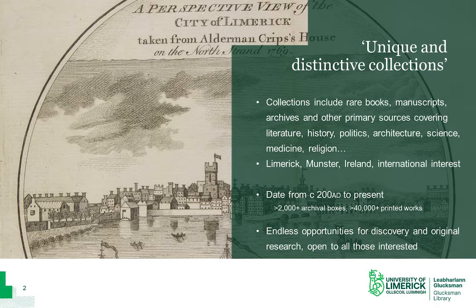These collections support teaching and learning at UL in a number of ways. Students come and access the material generally as part of their coursework, or they can undertake a more focused study for FYPs, MAs, PhDs and beyond. We also support external researchers and academics. Our material dates from around 200 AD to present — that's almost 2,000 years of history — and we have over 2,000 boxes of archival material and 40,000 printed works in our collections.